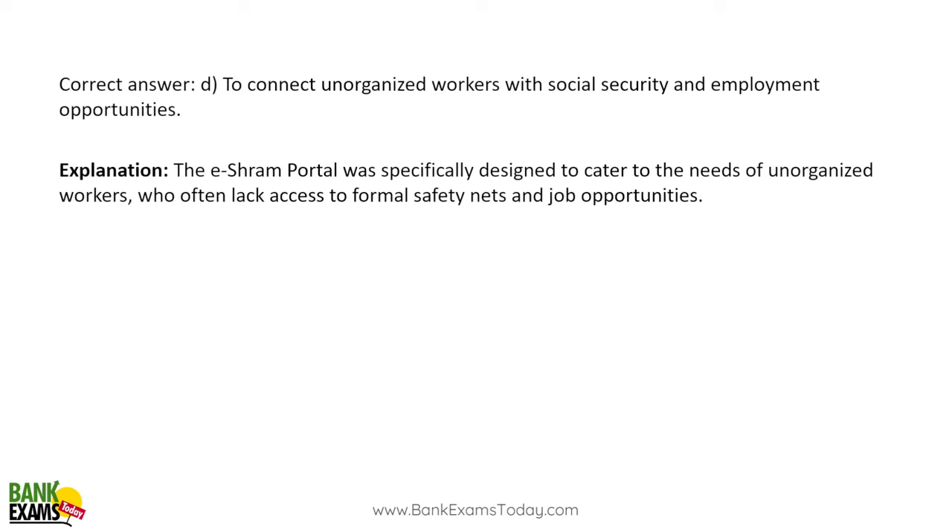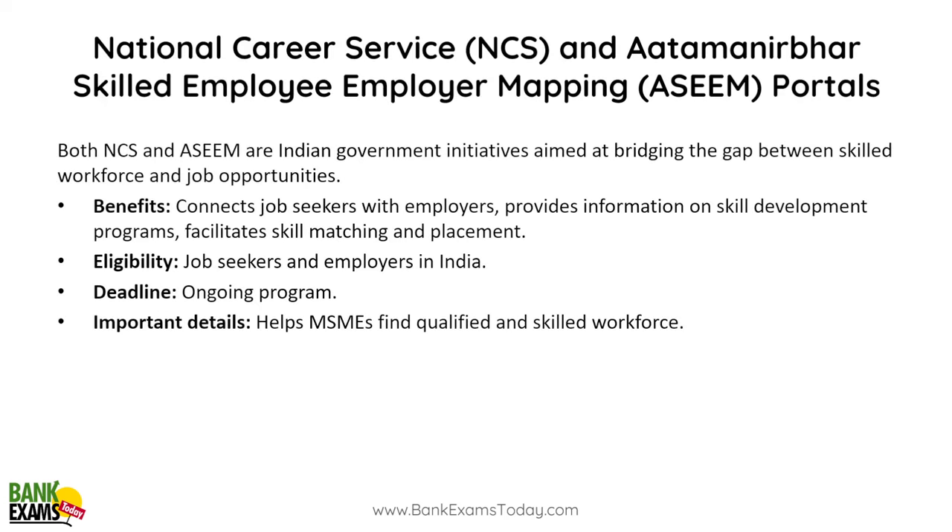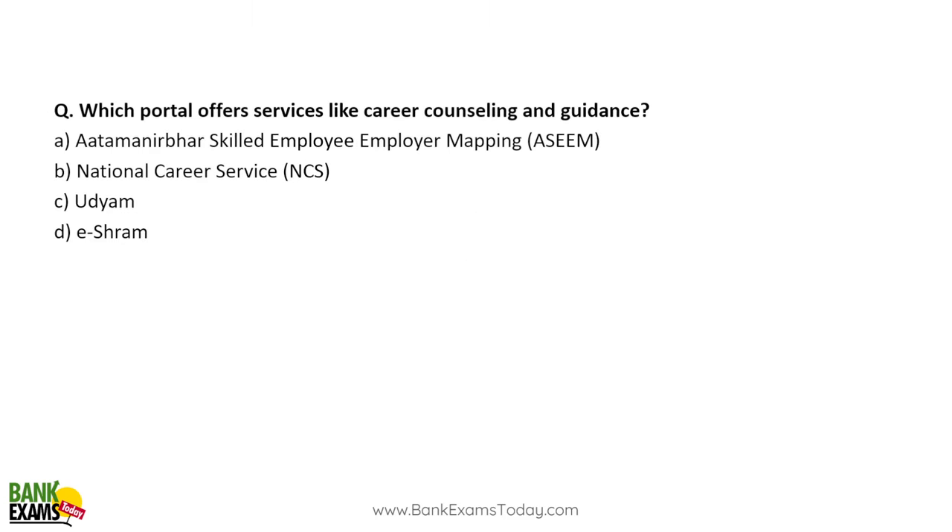The National Career Services (NCS) and Atma Nirbhar Bharat Skilled Employee Employer Mapping portals are both Government of India initiatives aimed at bridging the gap between skilled workforce and job opportunities. Job seekers and employers register on these portals — they are similar to a government version of naukri.com. The NCS portal also offers career counseling. However, these portals are not yet very popular or widely used.